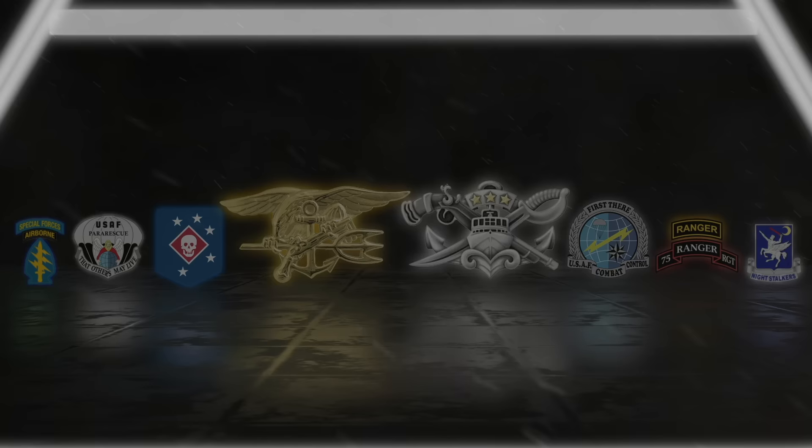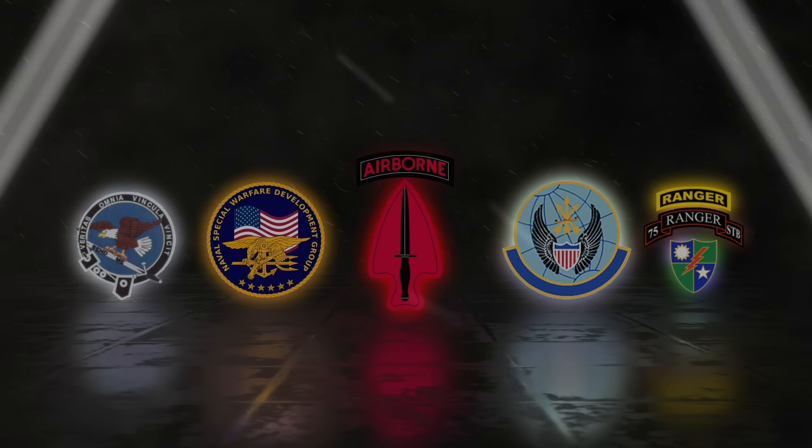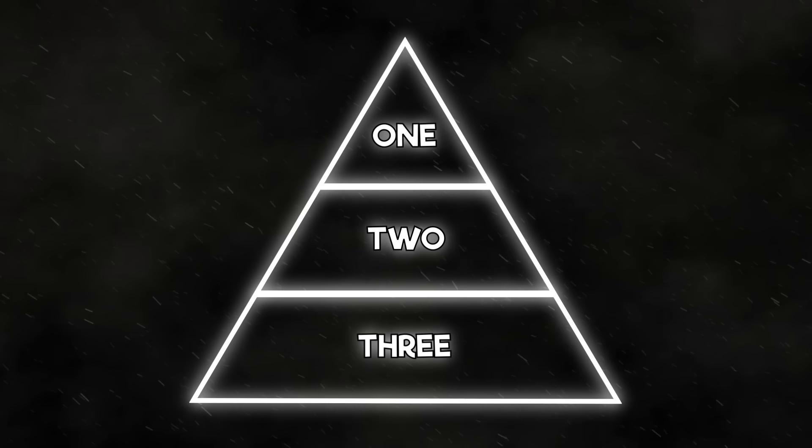Tier 1 units, also known as black elements, consist of Delta Force, Dev Group, 24th Special Tactics Squadron, Intelligence Support Activity, and the Regimental Reconnaissance Company. But what makes these units different? Why the different tiers? What's the difference between a Tier 1 and Tier 2 unit? We're here to answer those questions.